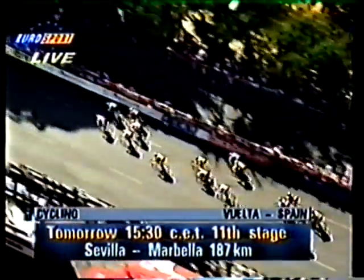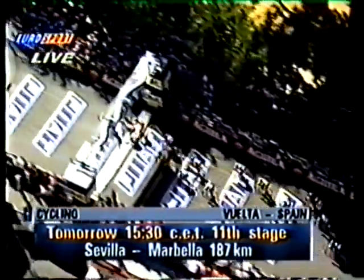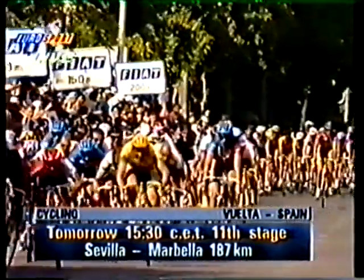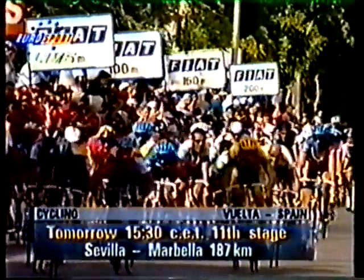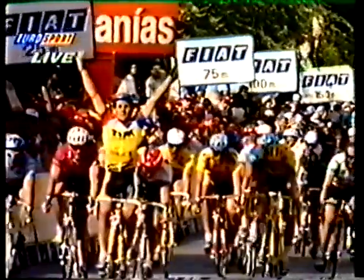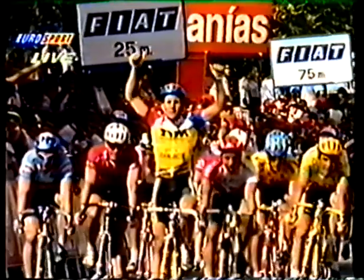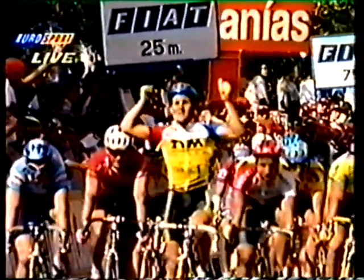Jalabert taking it really easy. Blylevens takes the stage and tomorrow will be the stage Seville to Marbella, 187 kilometers. The riders will be underway — we'll be on air at 15:30. We hope you can join Stephen Hodge and myself for that stage. It might be down to a sprint as well, but the big hills come in to hit the mountain on the 14th of September. Blylevens is stage victor; Jalabert keeps the yellow jersey. From Stephen Hodge and myself, David Duffield, on the Tour of Spain — bye!